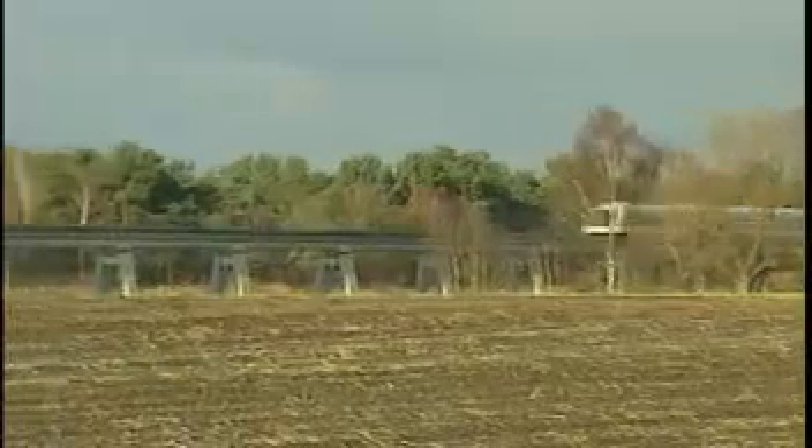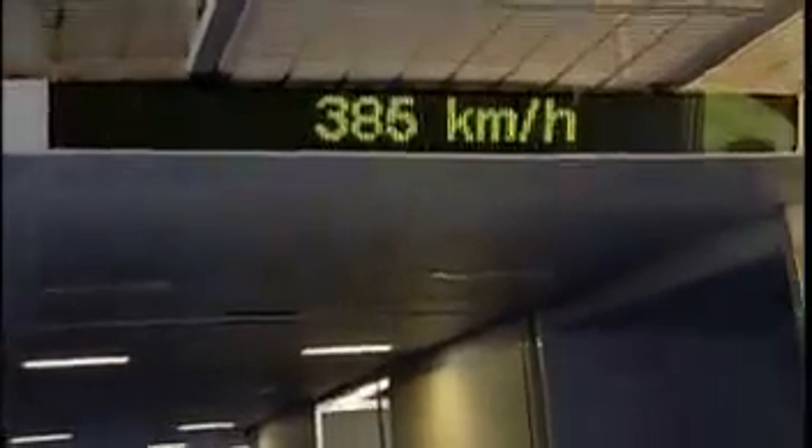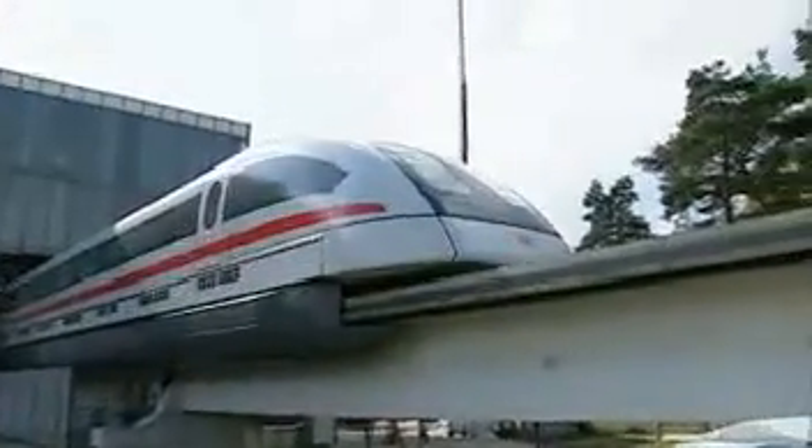Non-contact technology makes the TransRapid very fast. It is designed for operating speeds of between 300 and 500 kilometers per hour, enabling trip times over medium and long distances that have until now only been achieved by aircraft. The TransRapid requires less than 2 minutes and a stretch of only 5 kilometers to accelerate from 0 to 300 kilometers per hour.